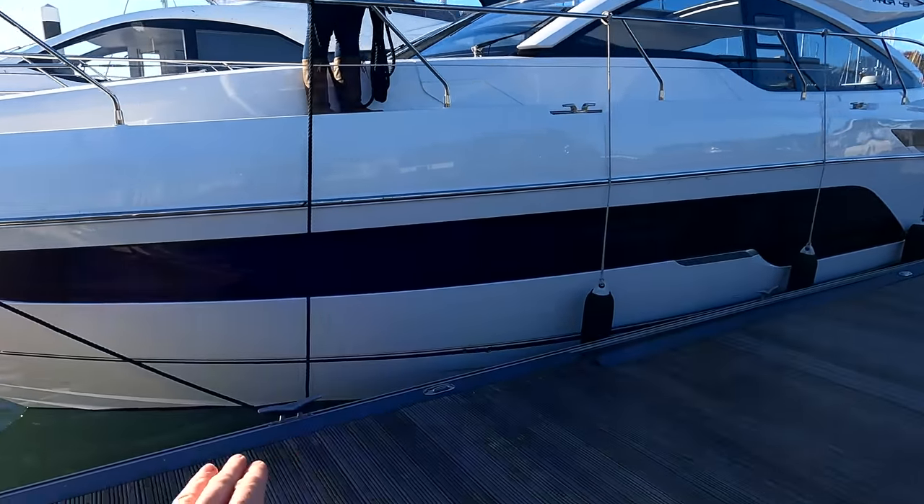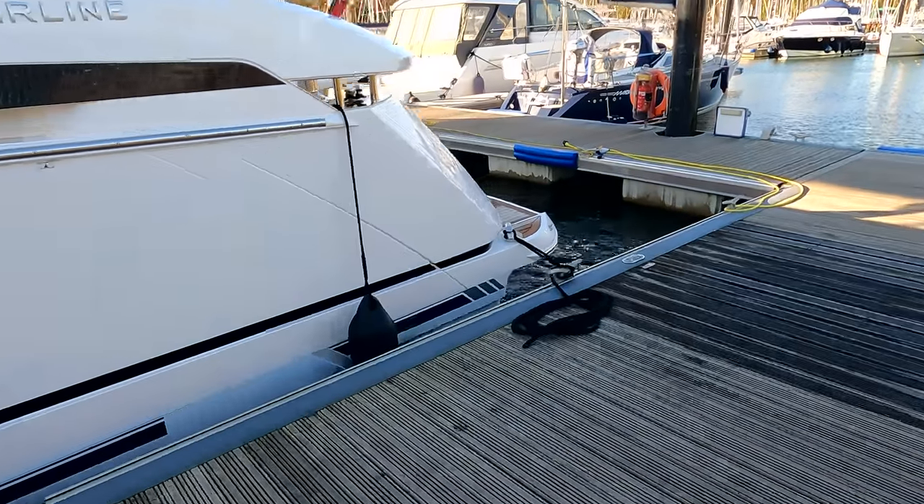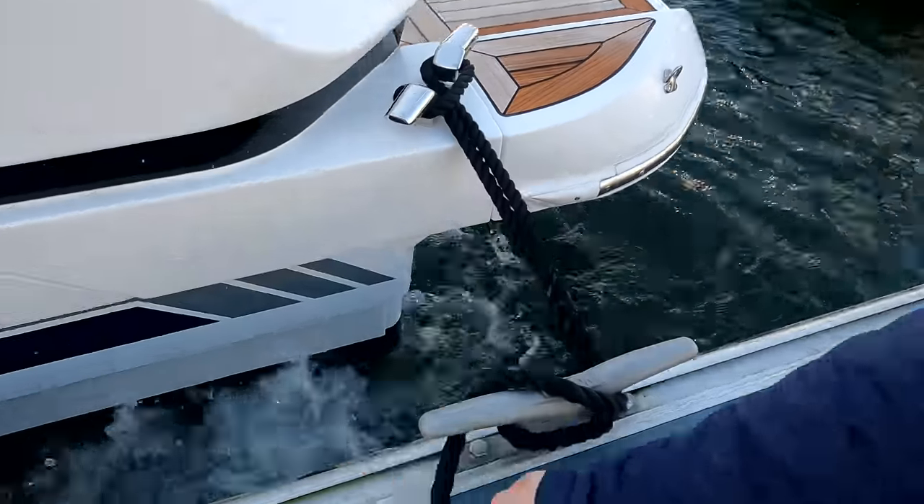We've taken the springs out. Kim's just holding that bow on the cleat on the slip line and I've got the stern line here ready.